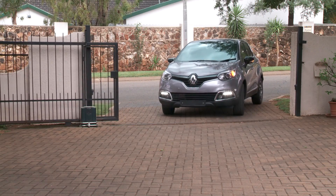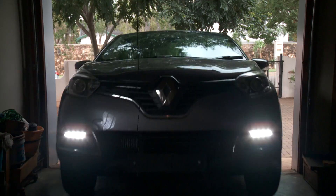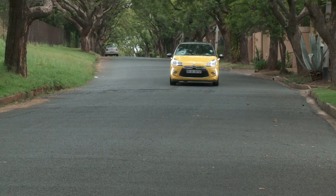No more putting yourself at risk for the time it takes you to rummage around looking for a perhaps bulky remote. You don't even need to stop as you enter your yard.